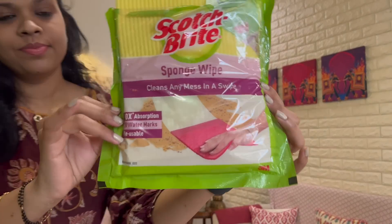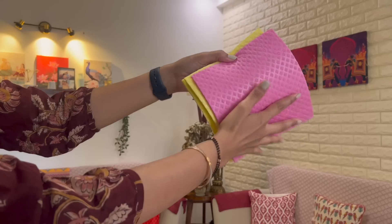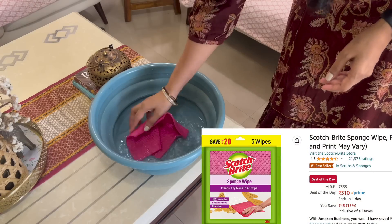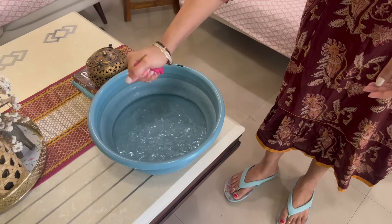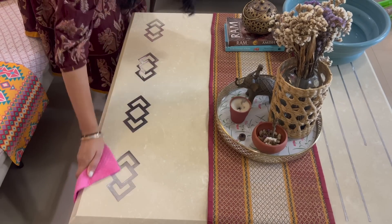Last but not least, a very basic yet essential cleaning product that every home should have from Scotchbrite — their sponge wipes. In one pack, you get different colored wipes. These wipes have 10 times more absorption power compared to normal cotton cloths. You can use them on stone, wood, metallic surfaces, or kitchen countertops and clean them easily.